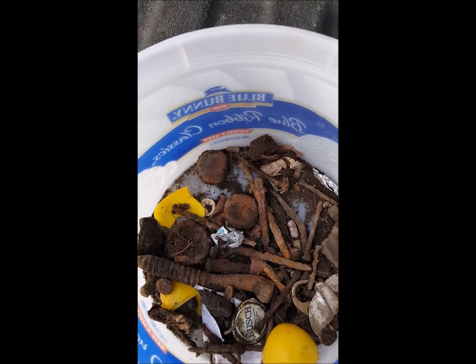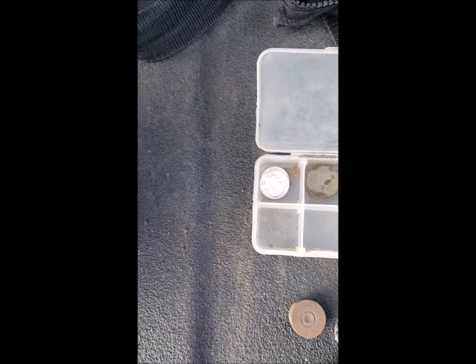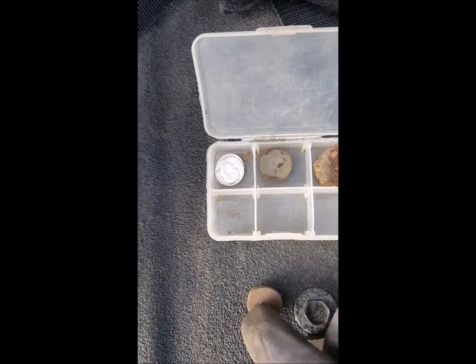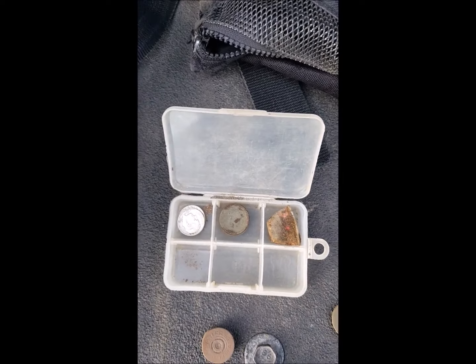There's the garbage from a couple hours this afternoon. My fingers are froze — it's probably only 34-35 degrees right now. A little bit of clad, this little thing that says 'Heather' on it, a shotgun shell, a couple of silvers, a few wheats, and that thimble. I'll get things cleaned up.